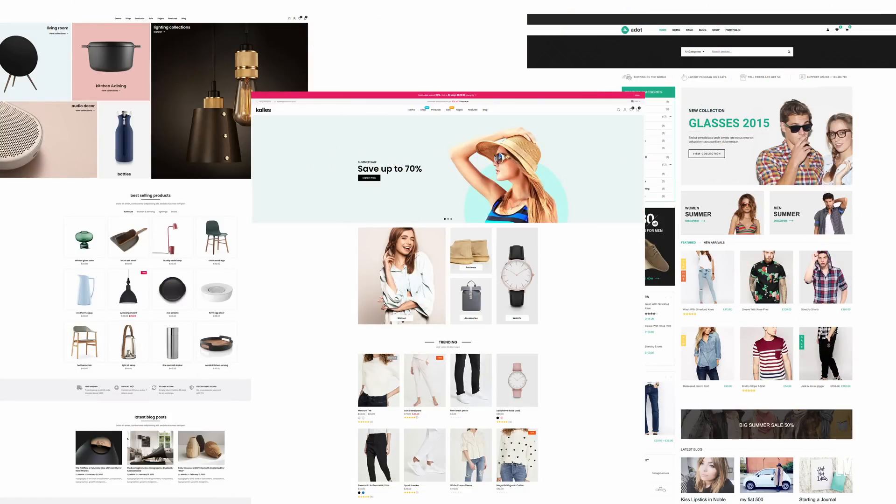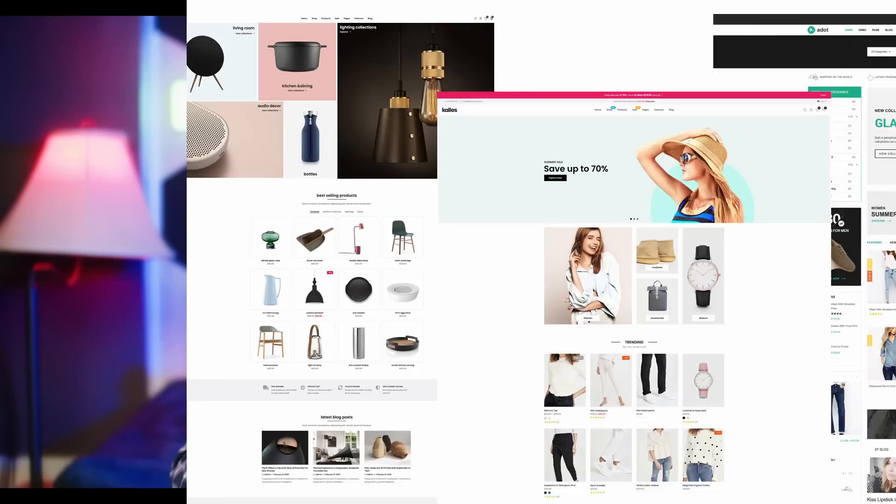At the end of the course, you're going to be able to launch your own e-commerce website. So whether you want to sell one product or 10, 20, 40, 50 products or more, you can use this to launch your website.